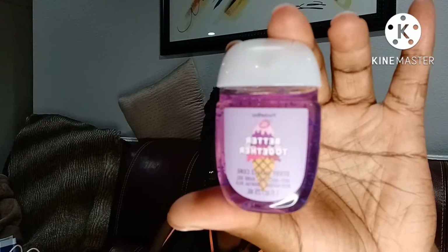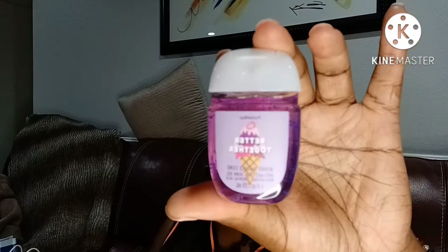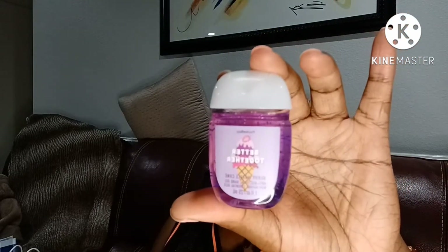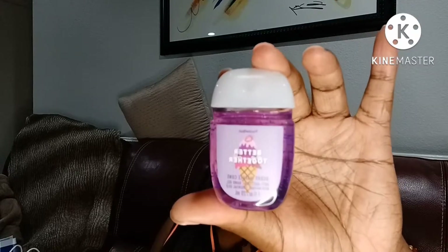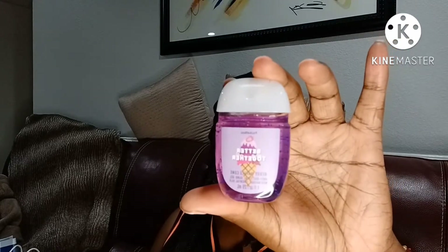Love this packaging. Love the waffle cone. Love the ice cream scoops. Love that purple color. This one smells heavier on the berries, less on the waffle cone in my opinion, in the pocket bag form. But it smells great. I love it.